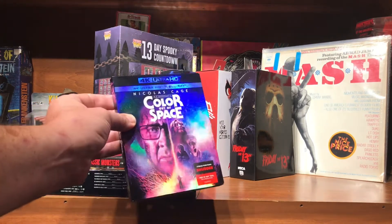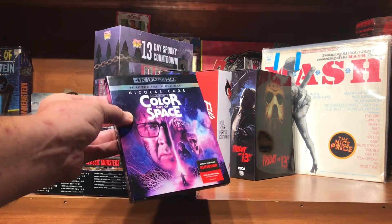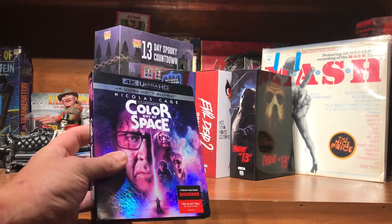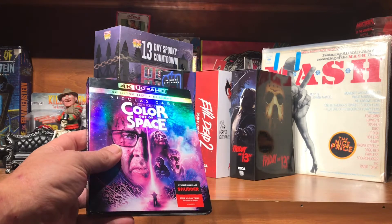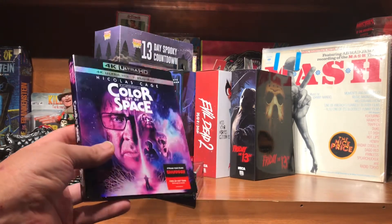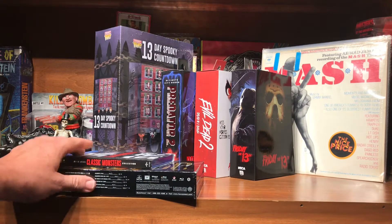I picked up Color Out of Space — I'd already seen this and really enjoyed it. They had the 4K marked down to, I think, $12.96, the same as the Blu-ray, so I went ahead and picked that one up. That was at Walmart.